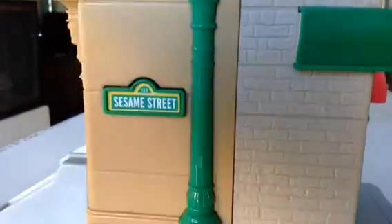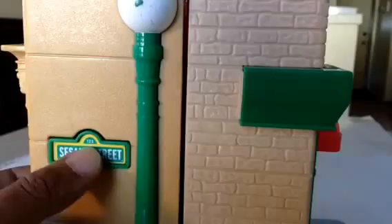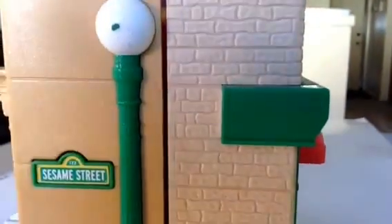Do you know how to open this? Can you figure it out? You press 'Sesame Street' and it will open up. See how it opened up? I'm going to show you inside now.